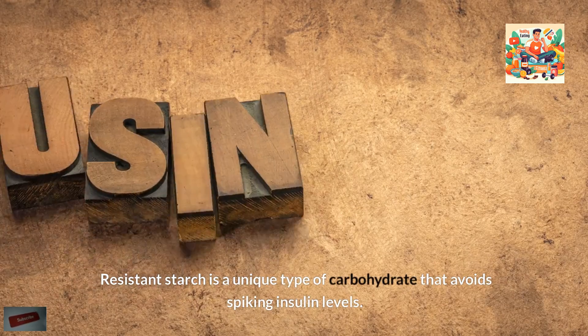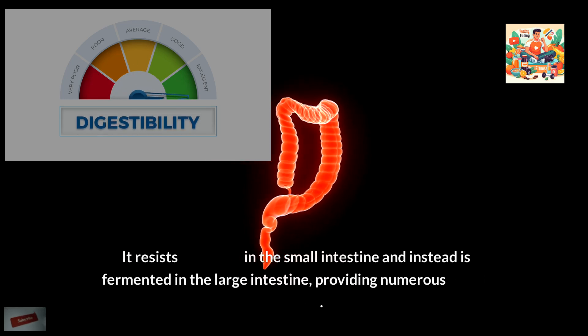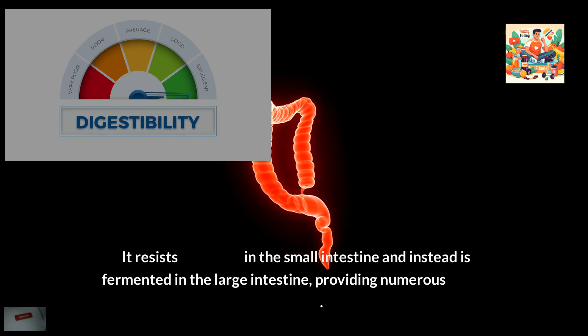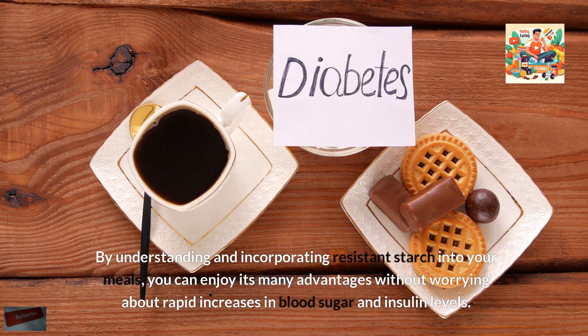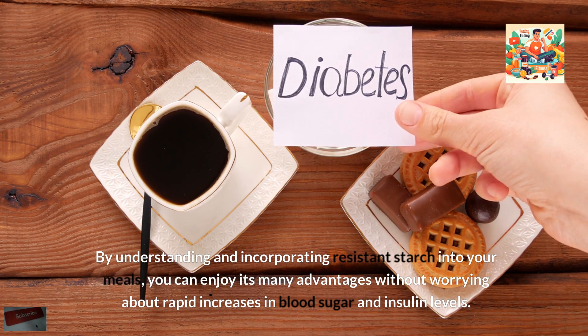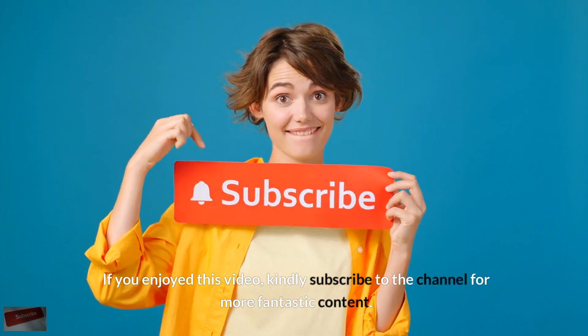Resistant starch is a unique type of carbohydrate that avoids spiking insulin levels. It resists digestion in the small intestine and instead is fermented in the large intestine, providing numerous health benefits. Including foods high in resistant starch in your diet can help maintain stable blood sugar levels, improve digestive health, and promote overall well-being. By understanding and incorporating resistant starch into your meals, you can enjoy its many advantages without worrying about rapid increases in blood sugar and insulin levels. If you enjoyed this video, kindly subscribe to the channel for more fantastic content.